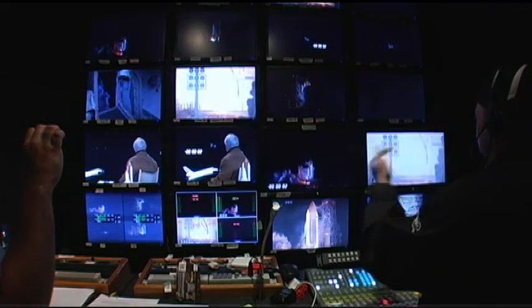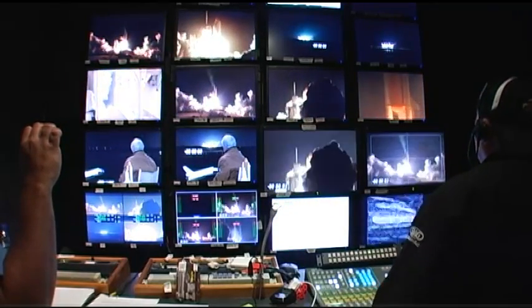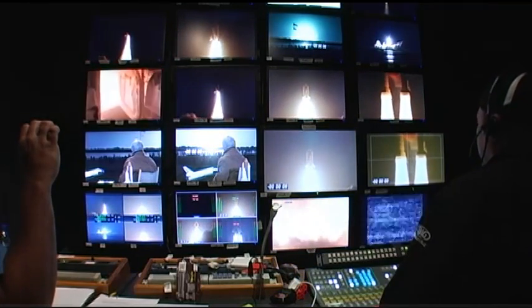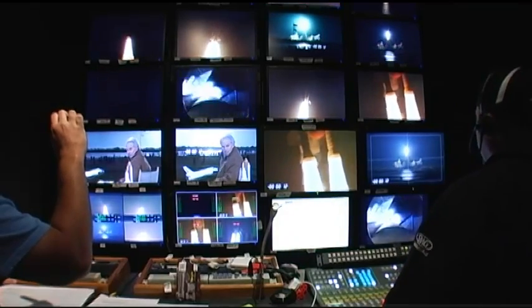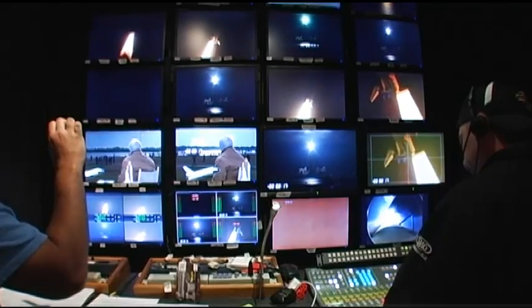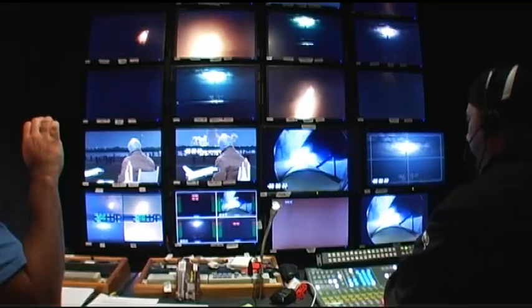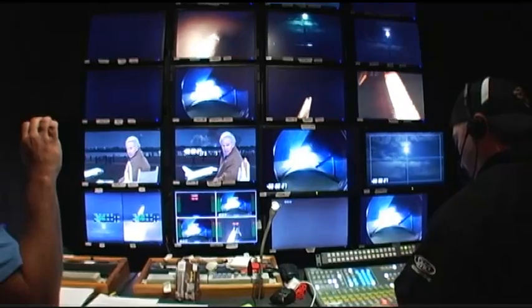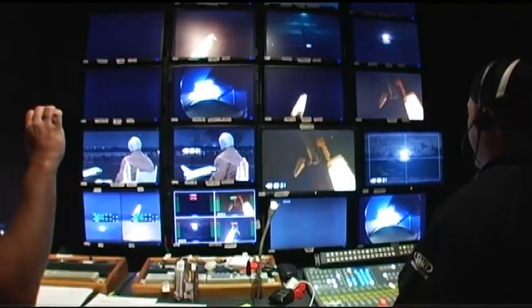Two — no pad shot. Stand by UCS-15, take UCS-15. Stand by KSC. Stand by VAB, take VAB. KSC is up.